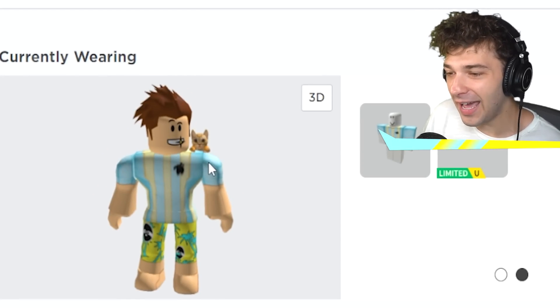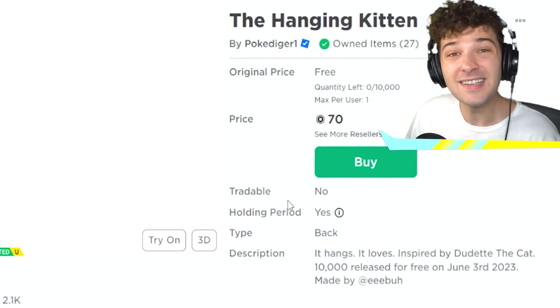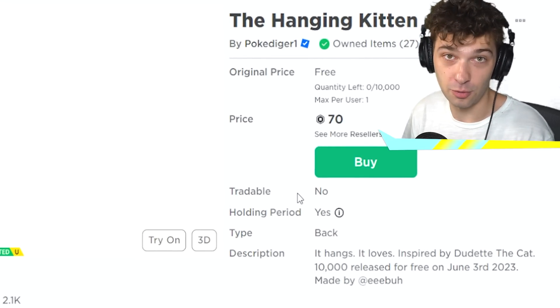Roblox in the last year has pretty much allowed people to create UGC, user-generated content. Like this beautiful cat on my shoulder, even though I messed up uploading the photo of it. This is a UGC that you can buy and resell on Roblox. It's super cool.